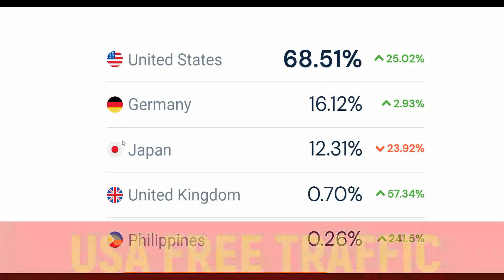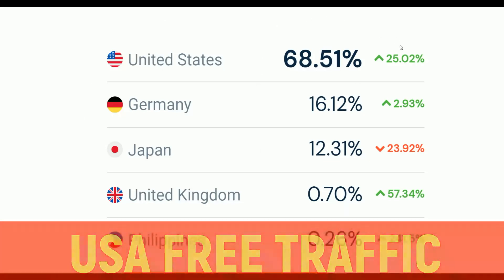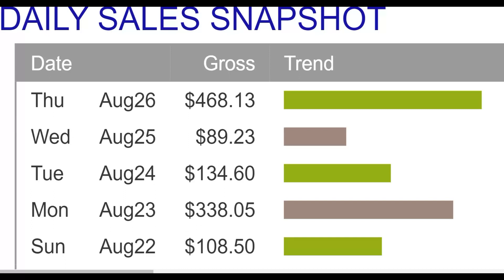You can see the traffic is coming mostly from the United States, Japan, United Kingdom, and other top countries. I'm going to show you examples of other affiliates on ClickBank and Digistore24 who are using this traffic source to promote affiliate offers and make money. I'll show you the right way to promote your affiliate offer on this huge traffic source and start making easy money.